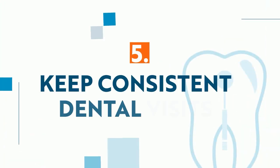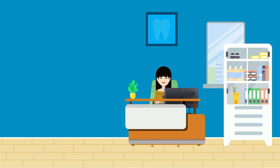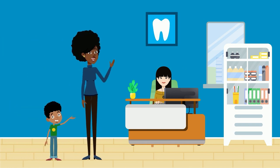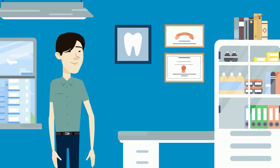Five, keep consistent dental visits. In order for children to understand the importance of their dental health, make visiting the dentist every six months a priority. Each visit promotes better oral health and lower dental anxiety.